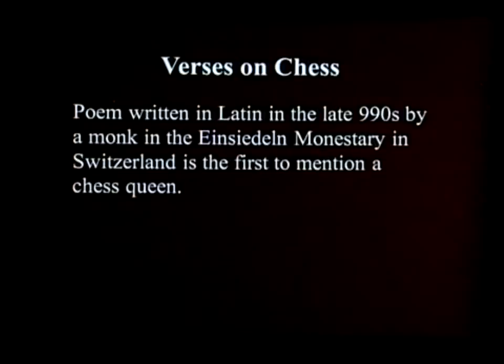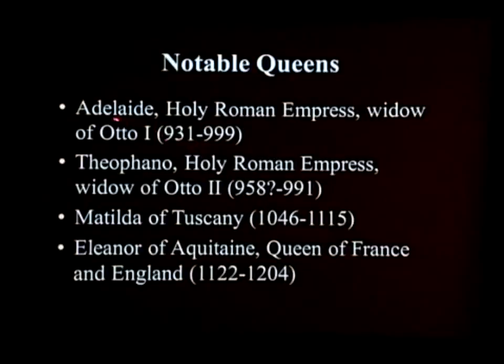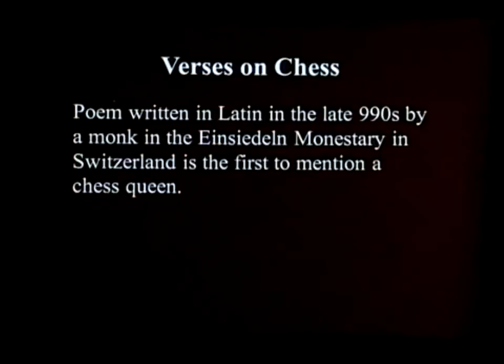The first appearance of the queen in literature takes place around 1088. A monk wrote an epic poem about chess, and in his poem, instead of a vizier, there's a queen. It seems to coincide very nicely with the time when powerful empresses were heading the Holy Roman Empire.